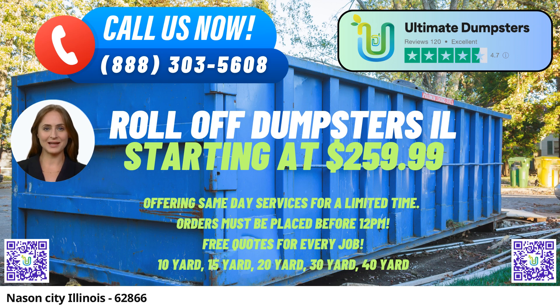Ordering is made hassle-free, and when you place your order in the morning, you can enjoy the convenience of same-day delivery. But our services extend beyond just dumpster rentals. We offer a one-stop solution for your project needs. You can combine services such as porta-potties, mobile storage units, temporary fencing, and commercial weekly garbage collection, streamlining your project's logistical demands.